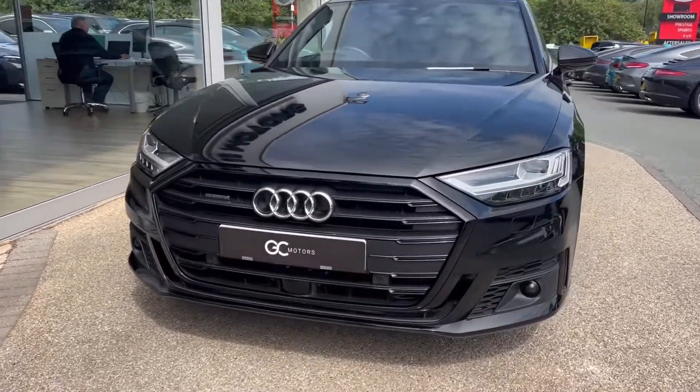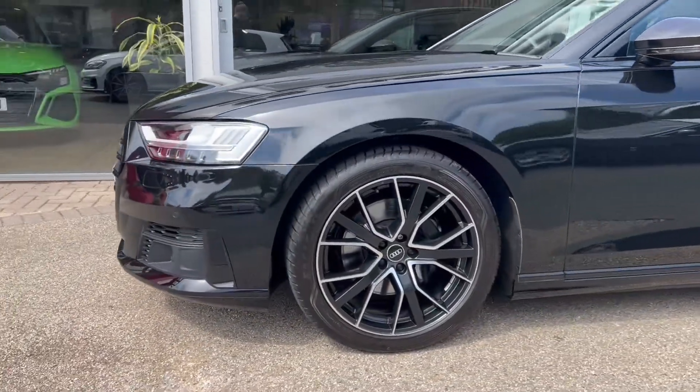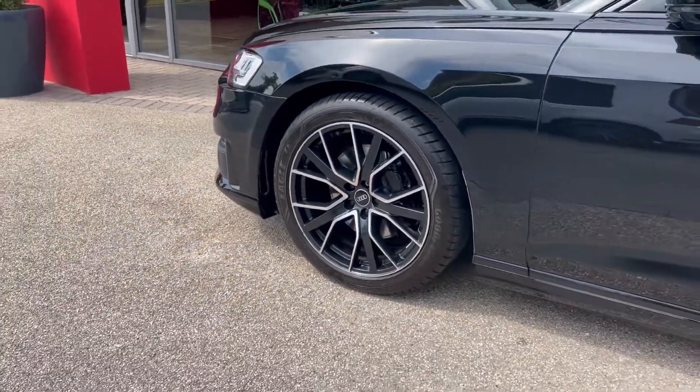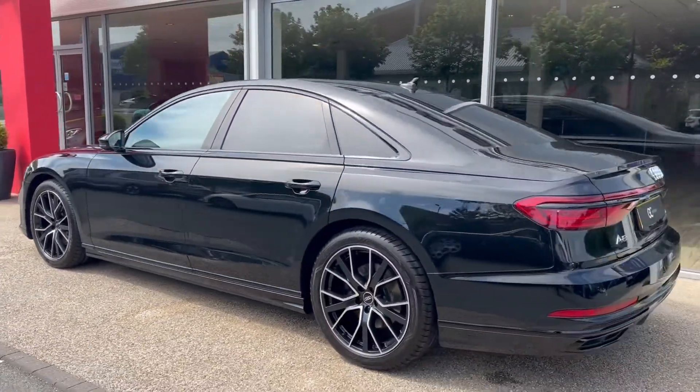We've got the Matrix LED headlights up front as well, with a black pack on there. As we come around the side we'll see the 20-inch alloy wheels. The tyres are part of our check-off process — they will have been checked to make sure there's plenty of tread left on them, and that's all sat atop the four-corner air suspension.